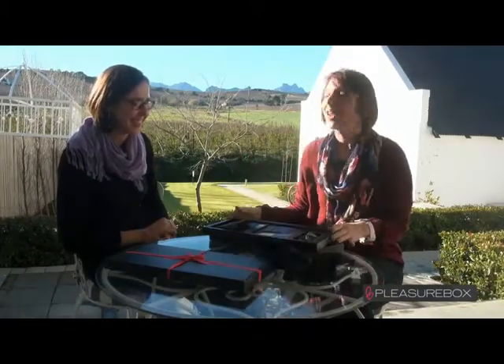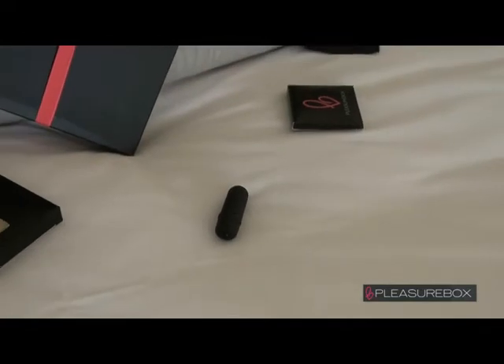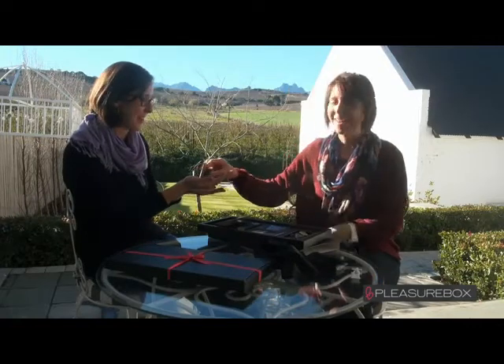Then we've also got a good vibrations bullet in there, and the good vibrations bullet is a mini vibrator. It's small but very, very powerful. Very surprising — as they say, all good things come in small packages.